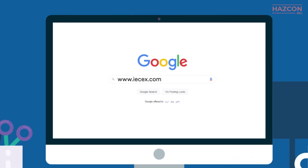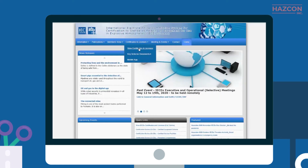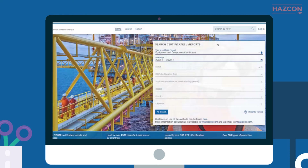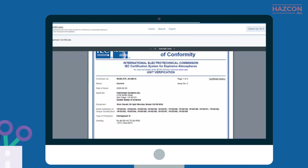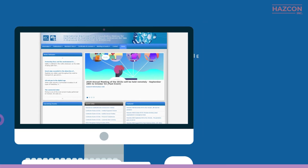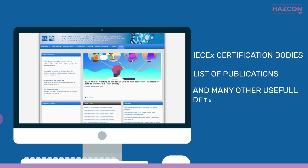The status of a product claiming IECEx certification may always be verified by checking the master list of certificate numbers on the IECEx website as follows: log on to the IECEx website, go to the Certificates and Licenses menu, select View Certificates and Licenses, and in the right corner you can type the IECEx certificate number to see more details. You may also find other useful information on the IECEx website, such as a list of approved IECEx certification bodies, a list of publications, and many other useful details.